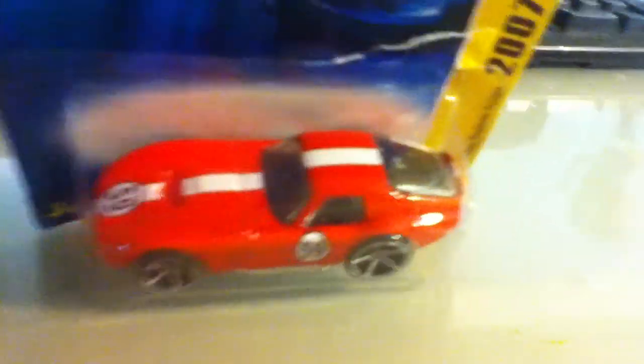Hi, and welcome to Mr. Hot Wheels Garage. First video. We're doing reviews of all my Hot Wheels cars by Mattel. Best toy cars out there.